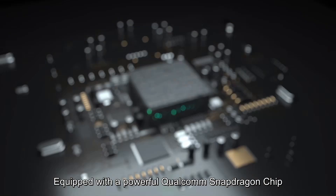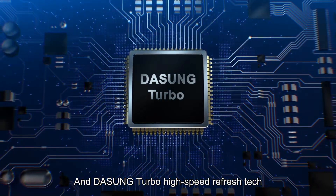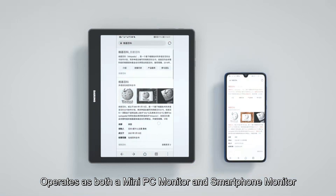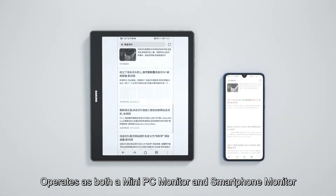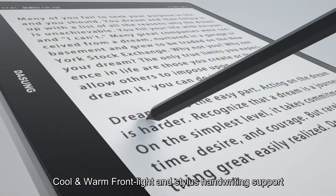Equipped with a powerful Qualcomm Snapdragon chip and Dasung Turb high-speed refresh tech, it operates as both a mini PC monitor and smartphone monitor, with cool and warm front light and stylus handwriting support.